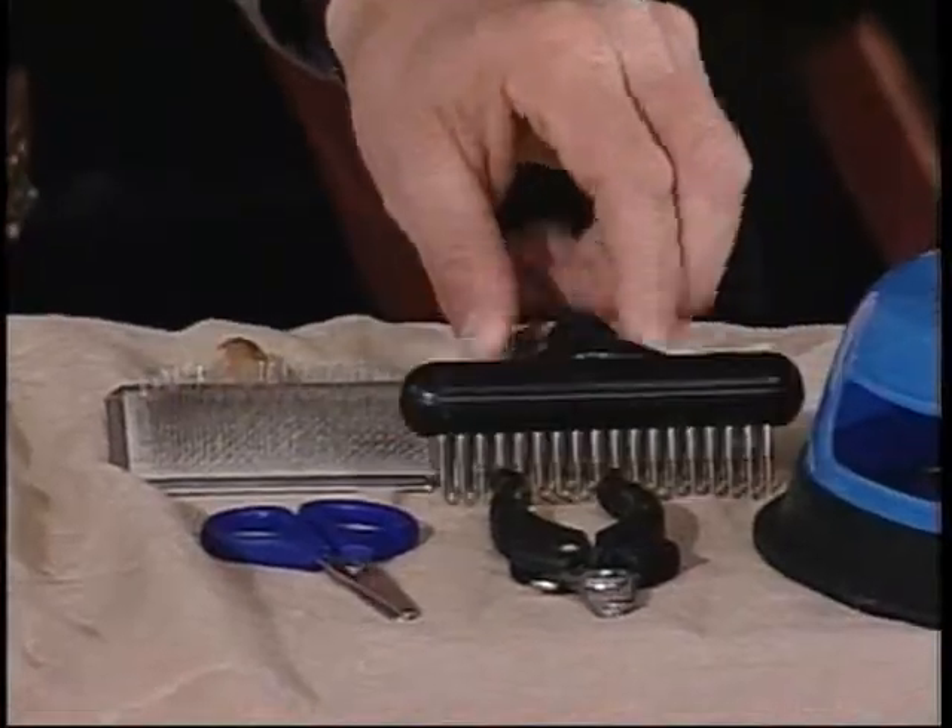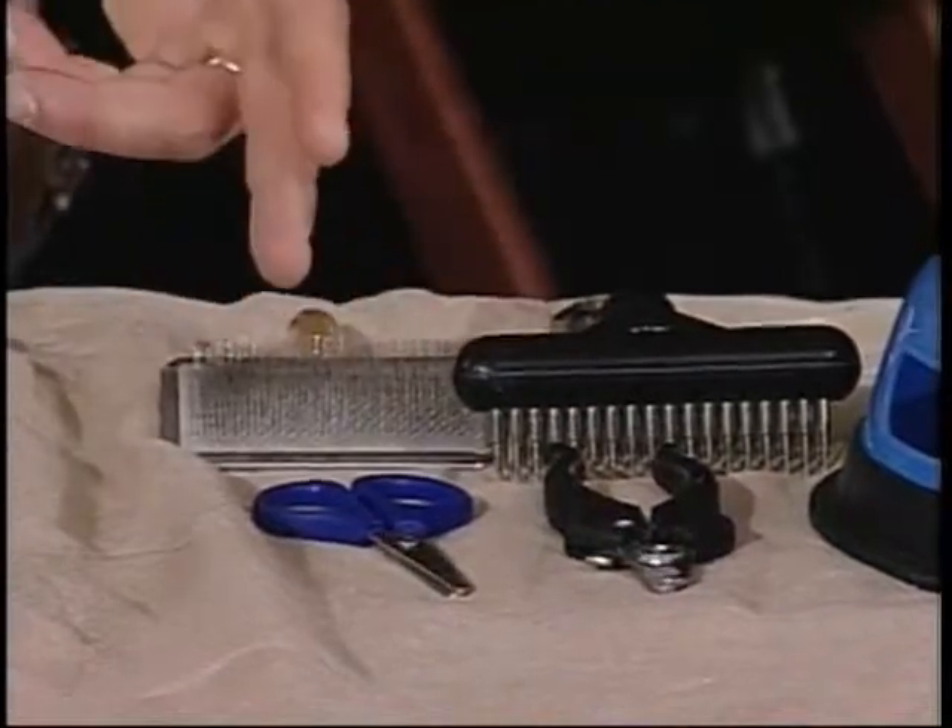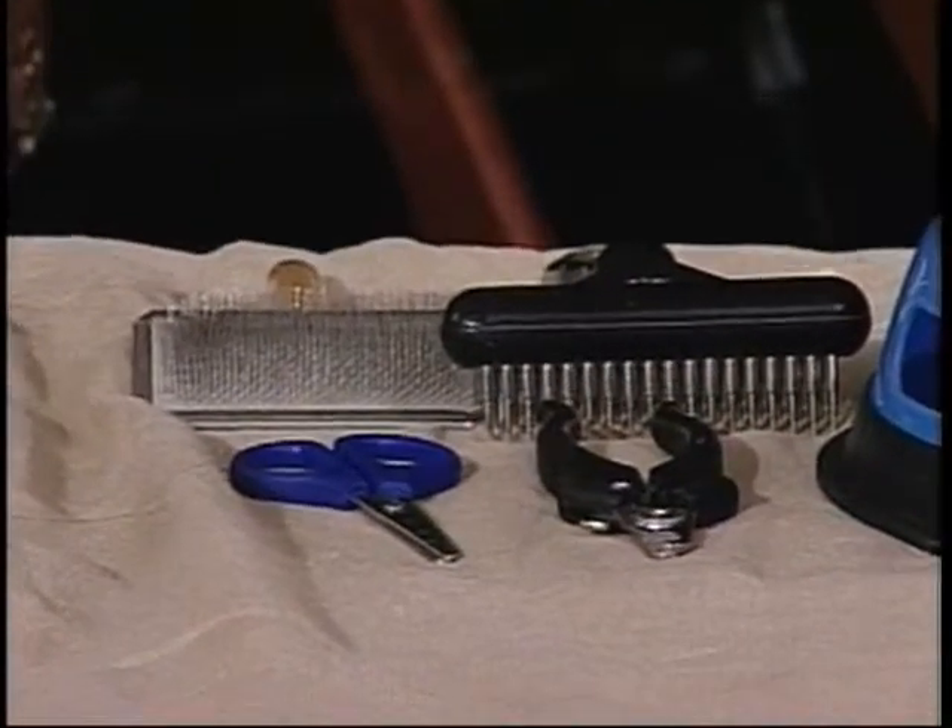So are there things we can do to put comfort first for our animals, like what tools to use? The tools that I use for grooming are a handy little comb called a rake, a paddle brush, a pair of blunt-nosed scissors, and some nail clippers.